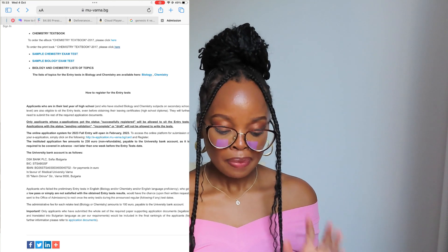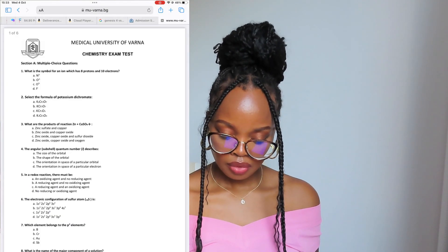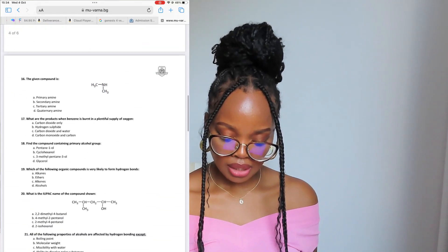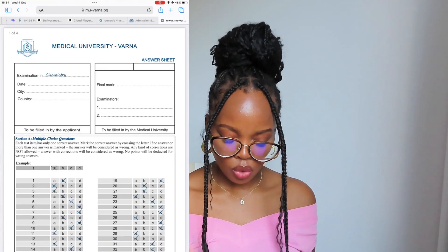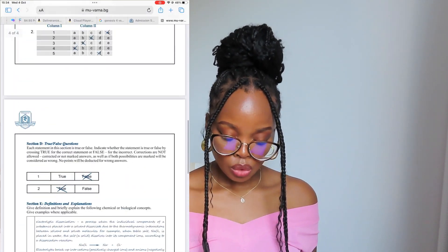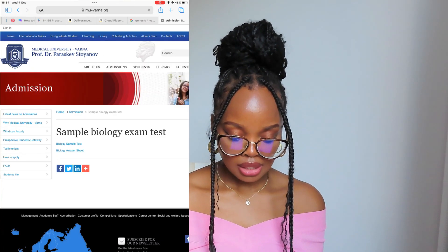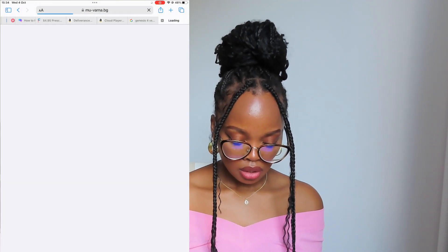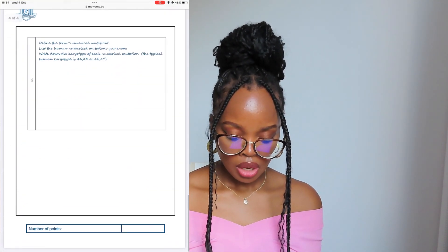One great thing about this university is that they have sample tests available. You can click on the sample test in chemistry and the questions come up — the format of the entry test will be literally similar in style. You also have the answers provided. It's the same for biology: questions and answers are available, and it shows you how much to write — not much at all.